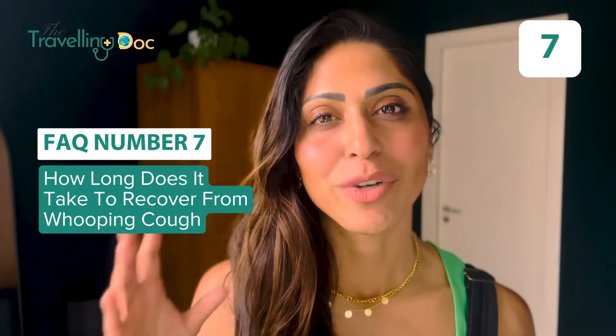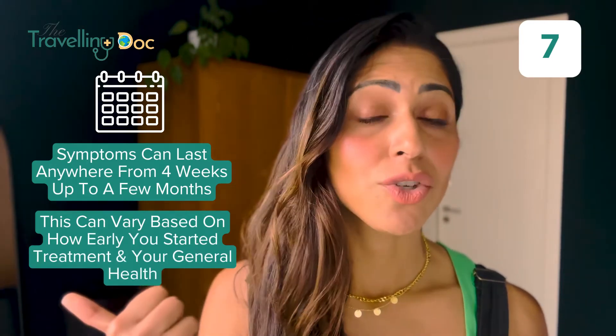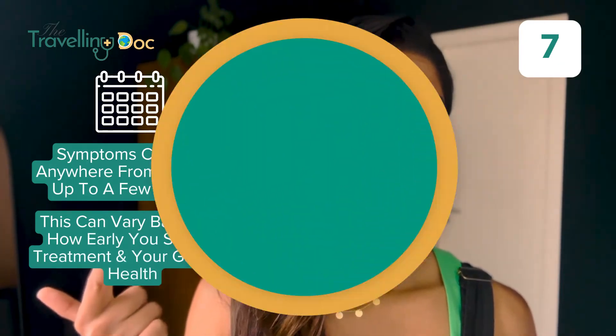How long does it take to recover? Symptoms of whooping cough can last for four weeks up to a few months. This will depend on how early you started treatment and what your general health is like.